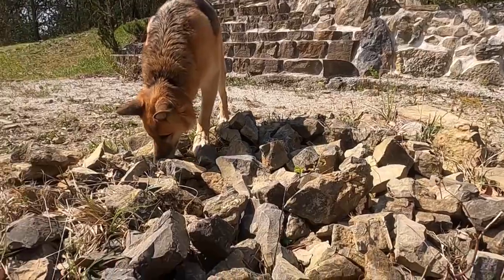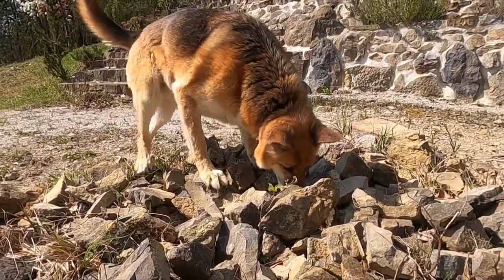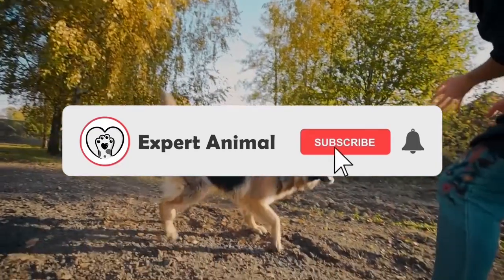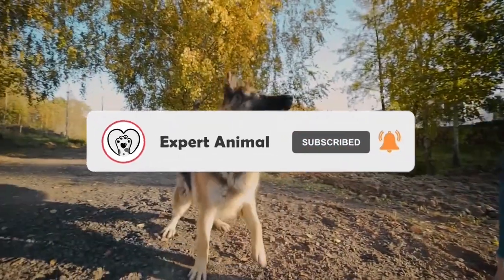I hope this video has been helpful in giving you a better understanding of these two amazing breeds. If you have any questions or comments, please leave them below. And don't forget to subscribe to my channel for more videos like this. Thanks for watching, and we'll see you in the next one.